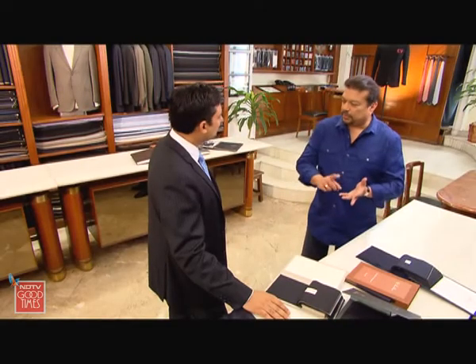So, we have chosen the fabric. You've explained the technique. Now all that remains is to measure my podgy frame. Absolutely — let's do that.